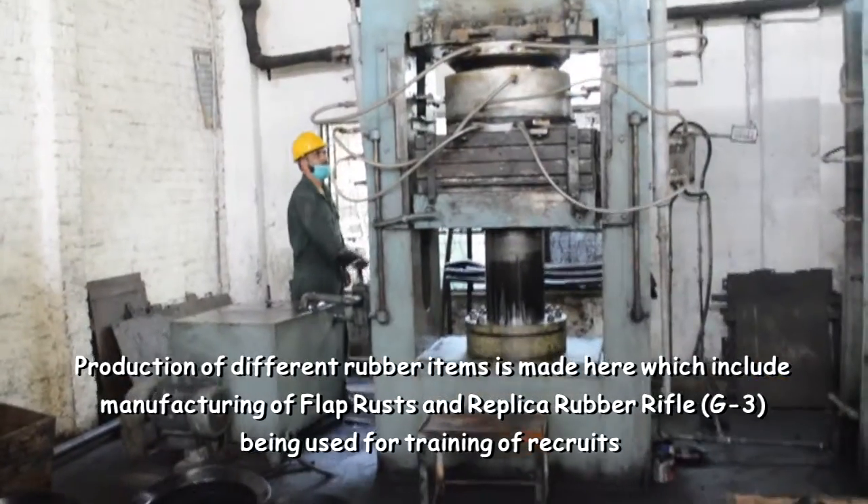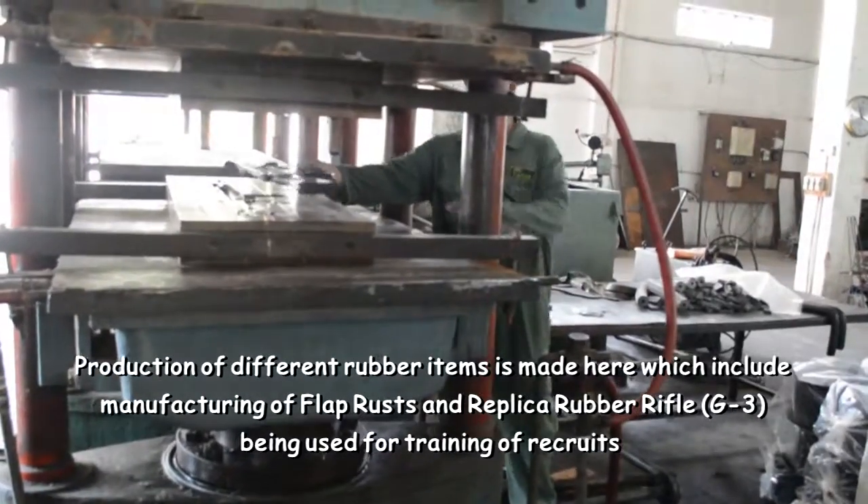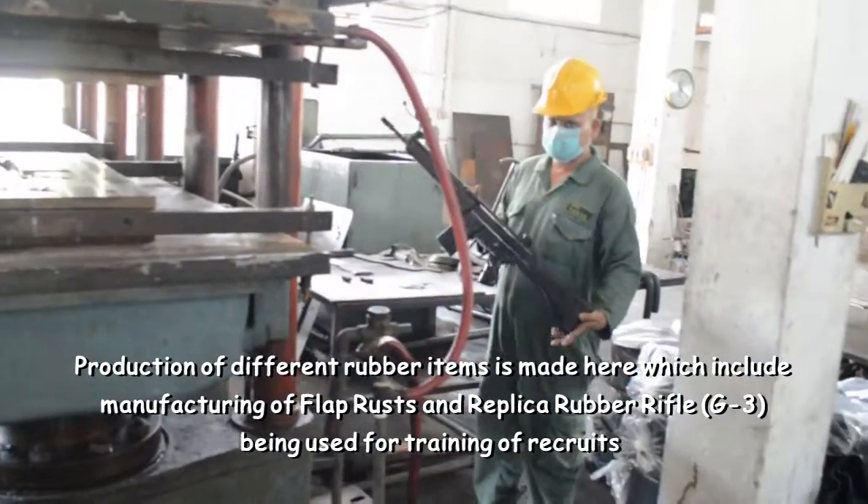Production of different rubber items is made here, which includes manufacturing of flat crusts and replica rubber rifle G3, being used for training of recruits.